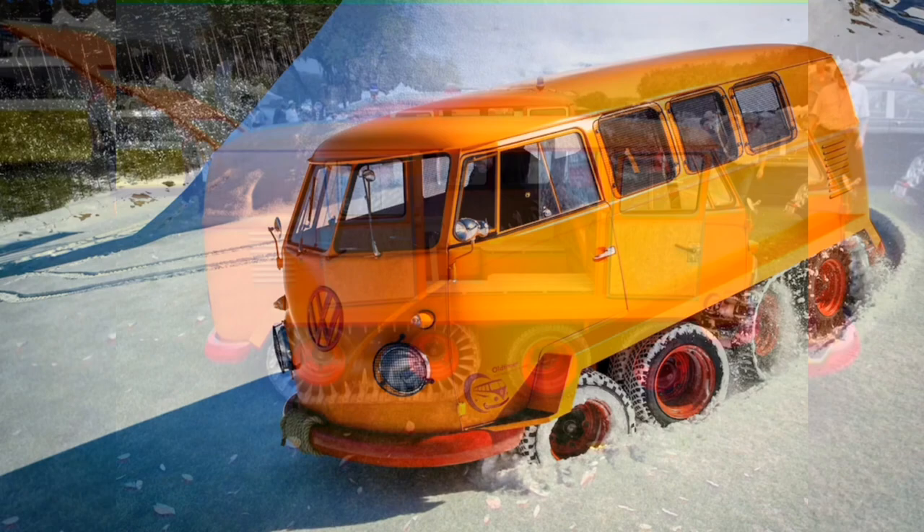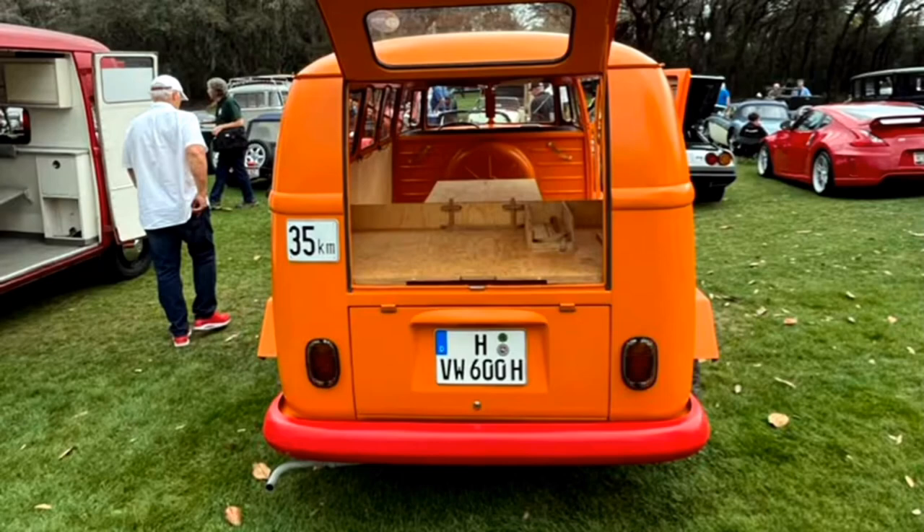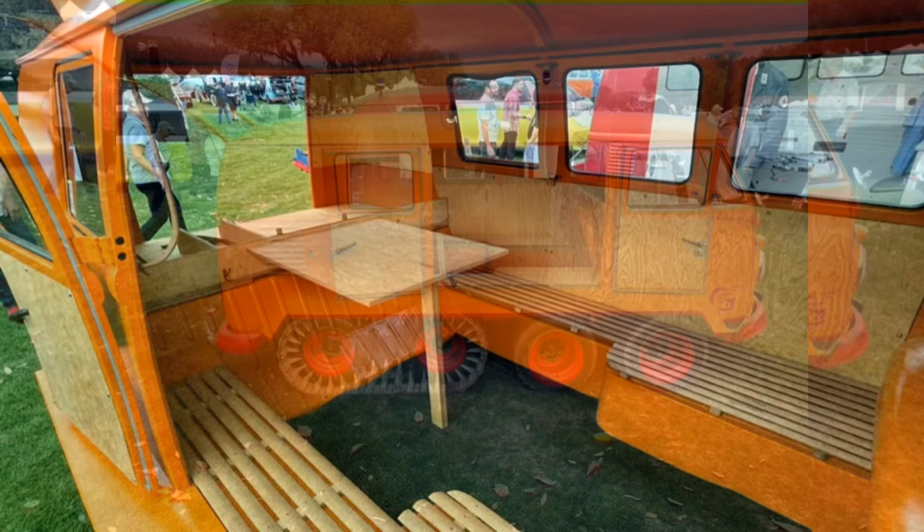A German inventor's vintage half-track converted bus is a slow but highly interesting off-roader. The 2023 Amelia Island Concours d'Elegance is still young, but one of the early stars of the Florida classic car show has been this fabulous 60s Volkswagen Type 2 bus, which was converted into an alpine-ready half-track and restored by the company's commercial vehicles division.